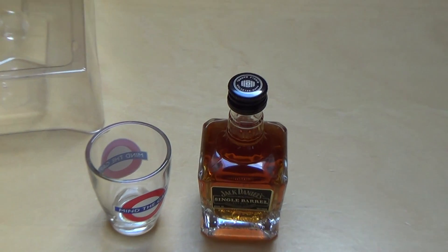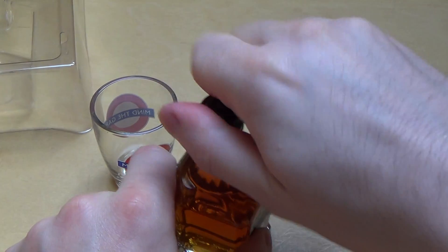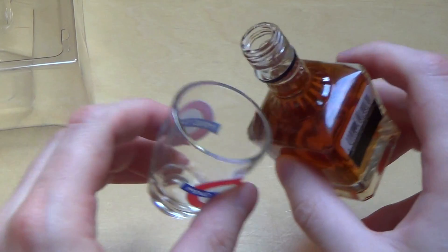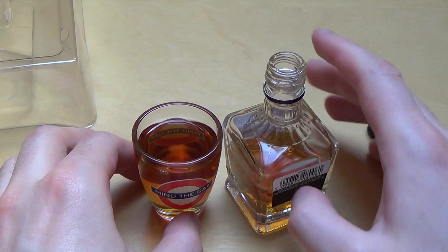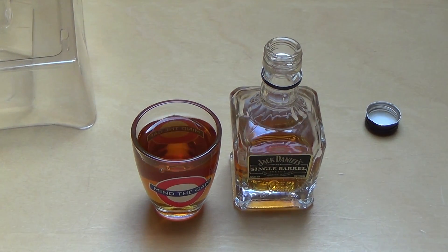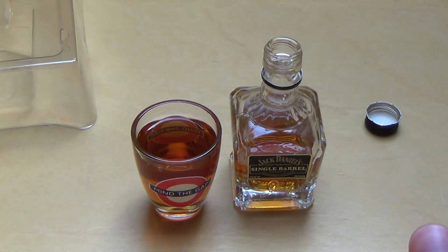Let's have a Single Barrel. Before I drink it, I smell it. It smells very creamy. I think these are two shots. And on this flyer I mentioned before, they say: Color — brilliant red amber. Yeah, it's a red amber.